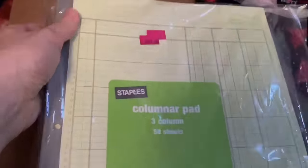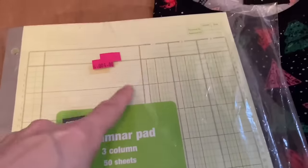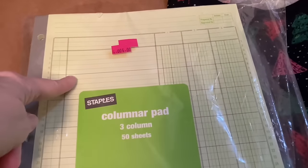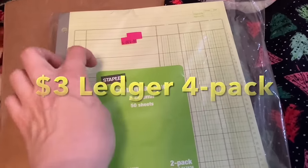Then I got this four-pack of ledgers — it says columnar pad. It's got three columns in it, so I thought that would be good for bookkeeping. I like to have office supplies like this on hand, and I got this for three dollars on sale. Good deal.